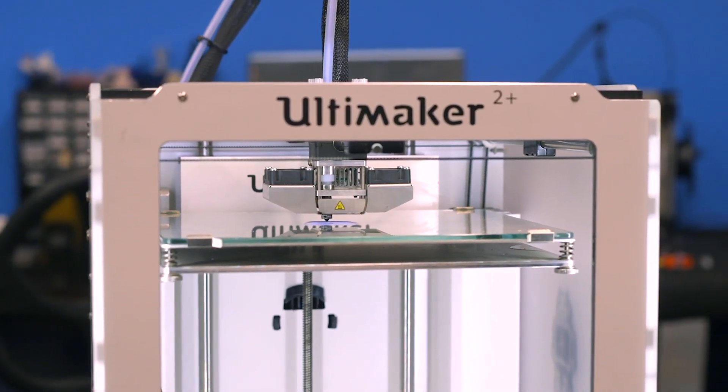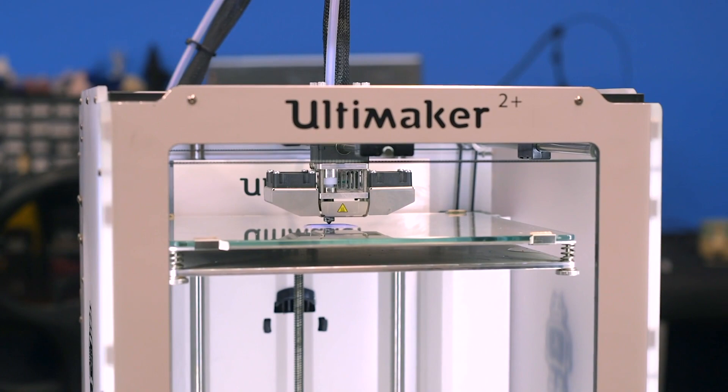B-stock 3D printers might have some additional wear and may not even have the original box, but the printer itself is fully functional and performs just as you would expect a brand new out-of-the-box printer would. If there's a specific brand that you've always had your eye on but is still slightly out of your budget, a refurbished 3D printer is a great way to go.